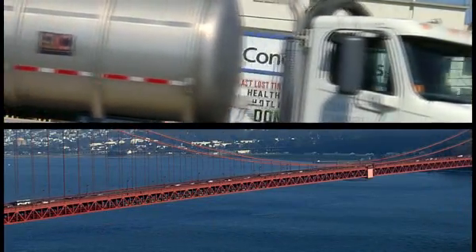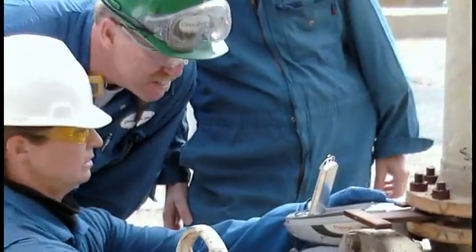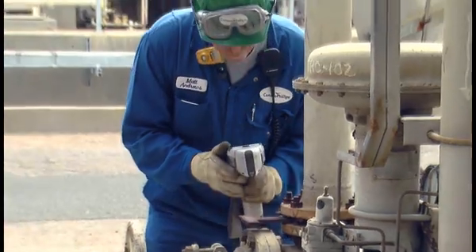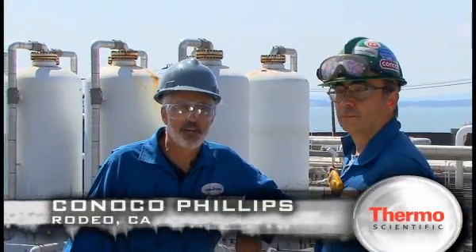ConocoPhillips helps provide our energy needs, and they must do so in the safest, most reliable way possible. When ConocoPhillips wants to verify the correct alloy grade and composition for their process systems, they turn to the ultimate positive material identification tool, the Thermo Scientific Niton Analyzer. I'm here with Brian Jack, Inspection Supervisor, ConocoPhillips, Rodeo, California. Brian, tell us a little bit about your PMI program and how the Niton fits in.